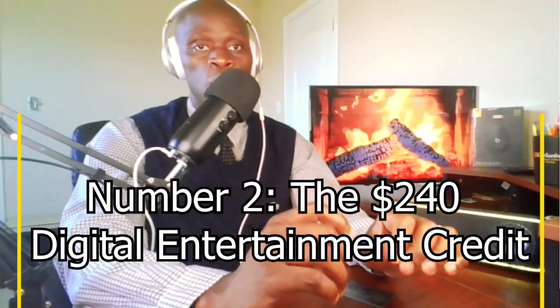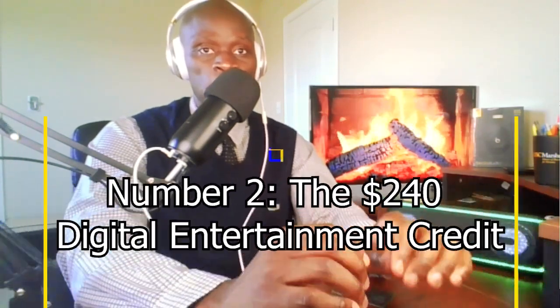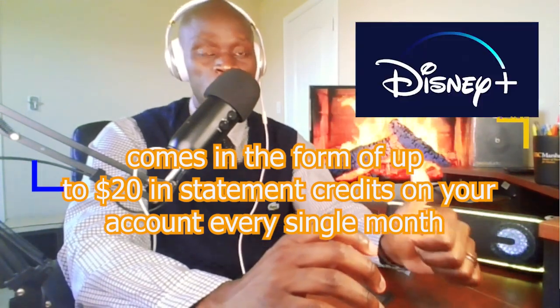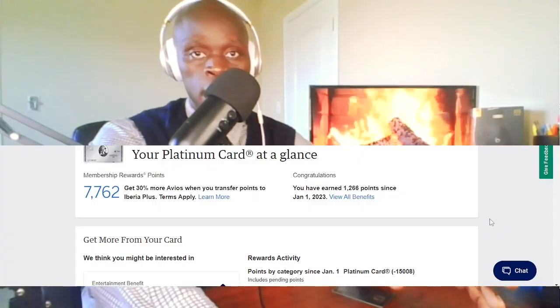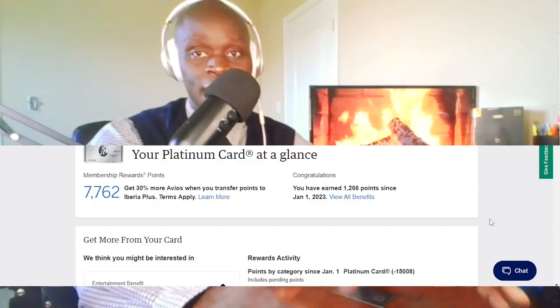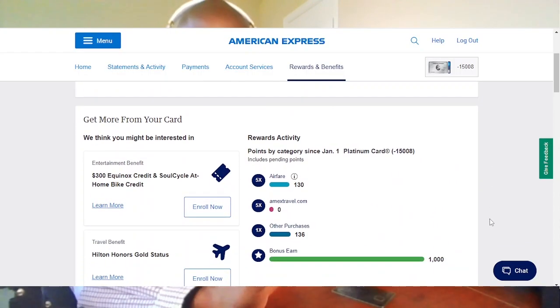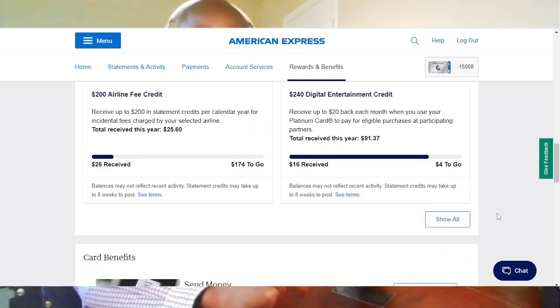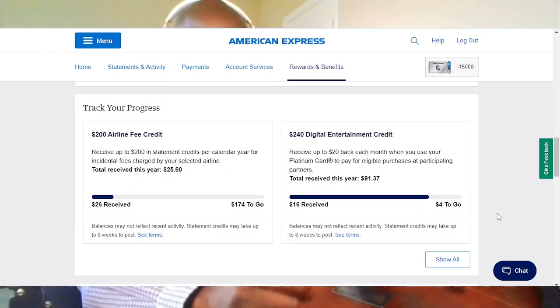Number 2: the $240 Digital Entertainment Credit. This comes in the form of up to $20 in statement credit on your account every single month for the following services: Disney Plus, Audible, Hulu, ESPN Plus, Peacock, Sirius XM, and even the New York Times. To get this credit, make sure to enroll first — it's very simple. Go to your Benefits tab in your IMEX account, click on the Digital Entertainment Credit benefit, and click Enroll. Once that is done, you will have to pay for the service using your IMEX credit card, and you will get a statement credit for the charges by the end of your billing cycle. Depending on what you like, you can mix and match those subscriptions.